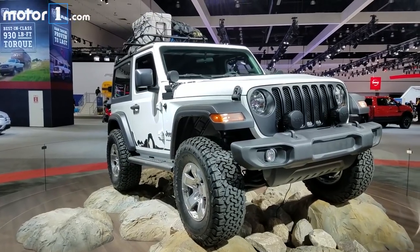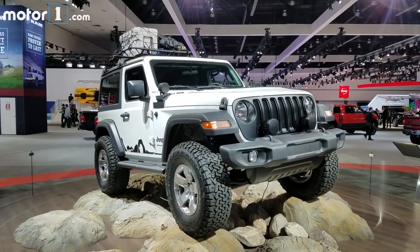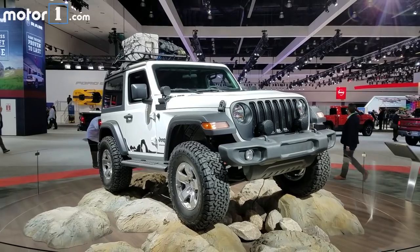The new Wrangler is about 200 pounds lighter than before and half of that weight loss comes from using aluminum for a lot of the body panels, things like the doors and the hood, although the rear fenders and the sport bars are still made of steel for extra durability.